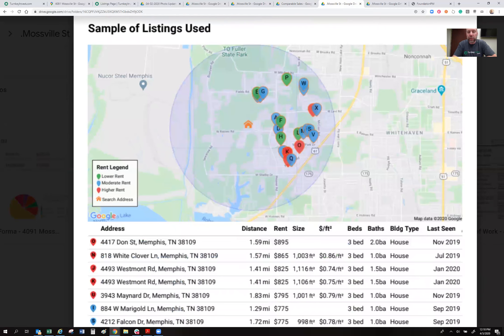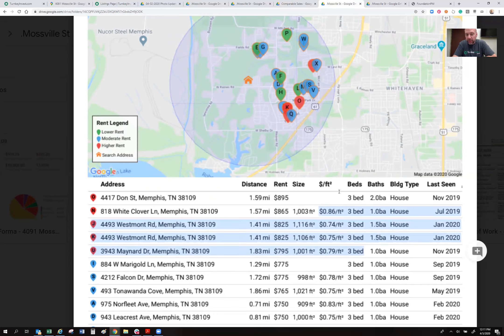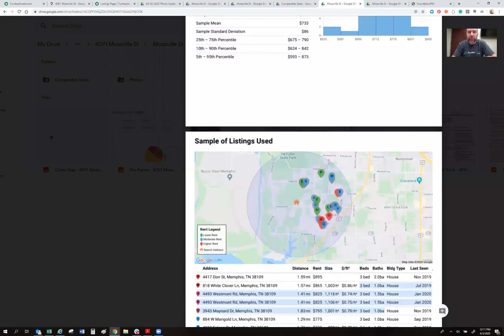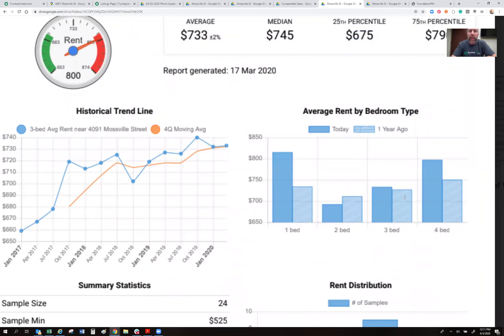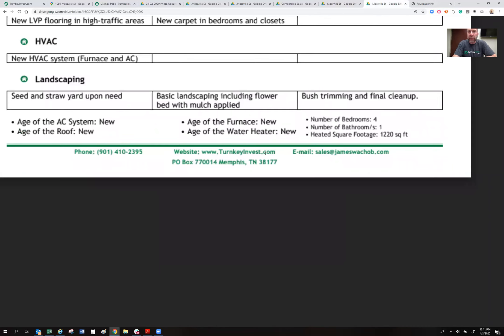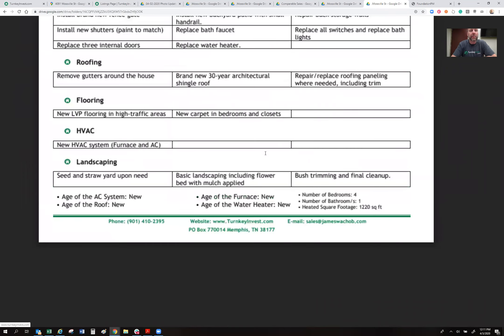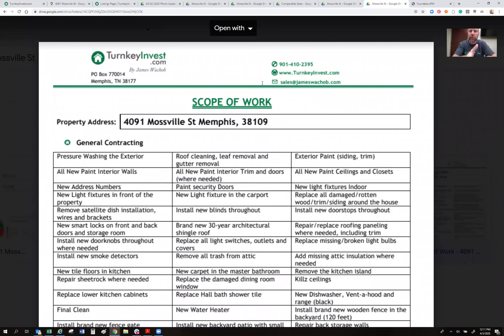The comparable rental list shows three-bedroom homes renting from $795 to $895 — this neighborhood is full of three-bedroom homes. My four-bedroom one-and-a-half bath house will definitely achieve $800 a month rent. The scope of work folder shows age of air conditioning unit (new), roof (new), furnace (new), water heater (new), bedroom/bathroom count, square footage, and a line-by-line breakdown of all work done. We purchased this house and completed a huge renovation that attracts better tenants.